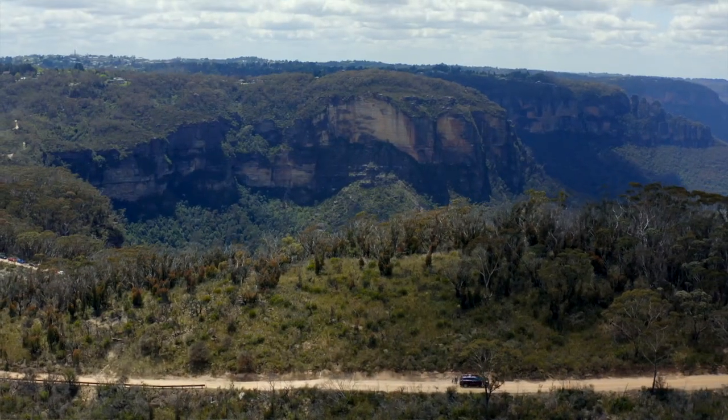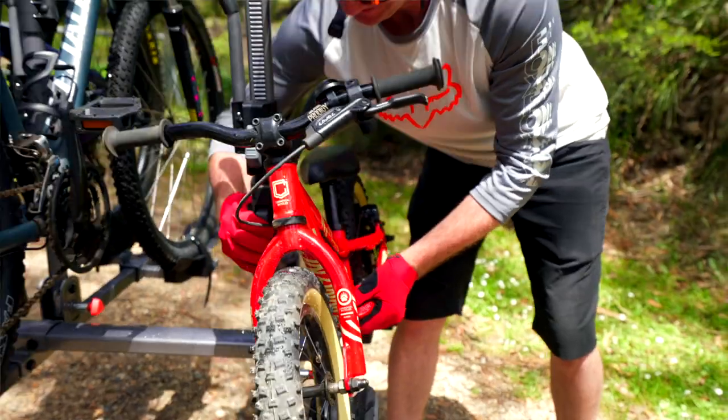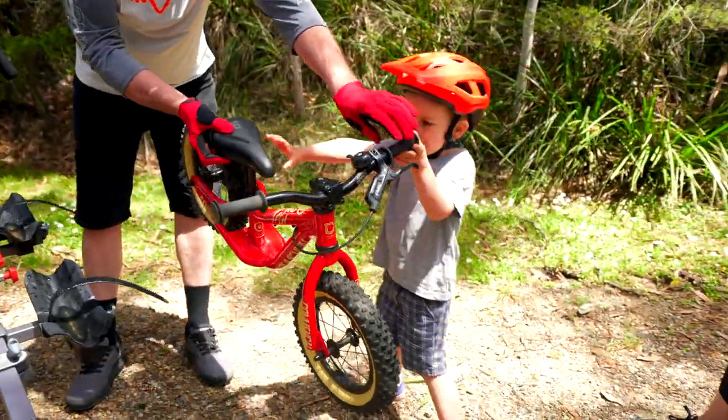It can be bikes of all shapes and sizes — e-bikes, regular bikes, kids bikes, road bikes. It doesn't matter what size tire they've got, up to three inches. This rack will be perfect for it.